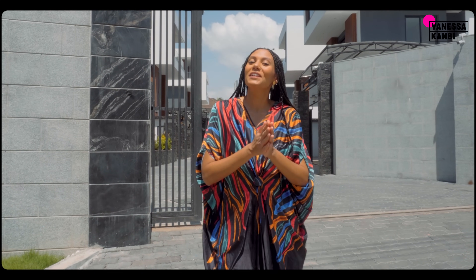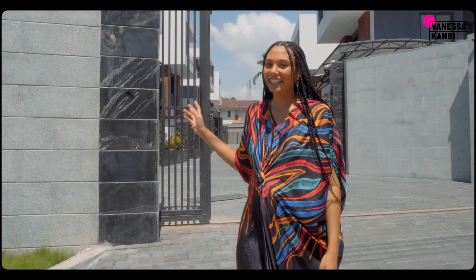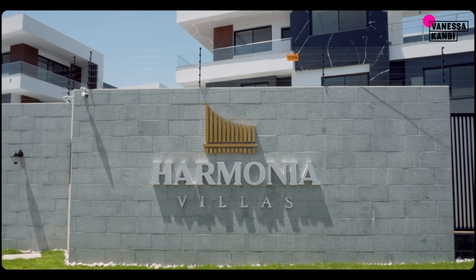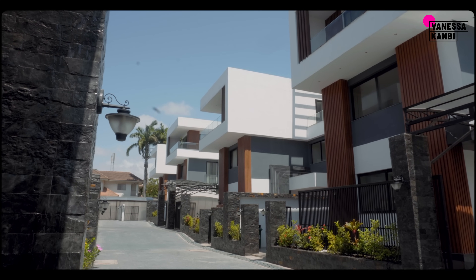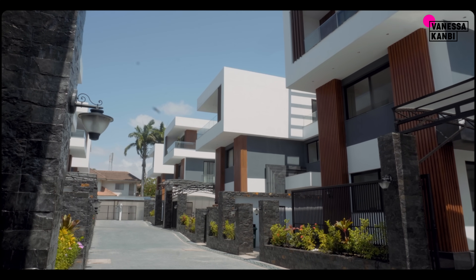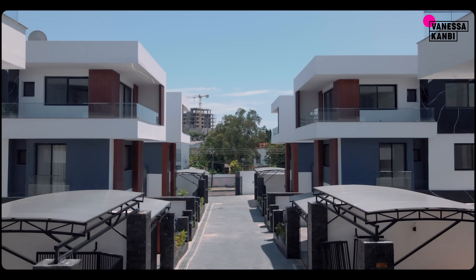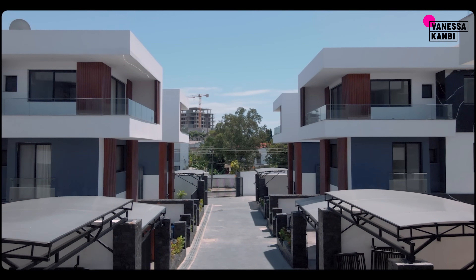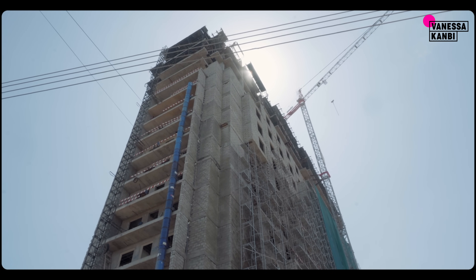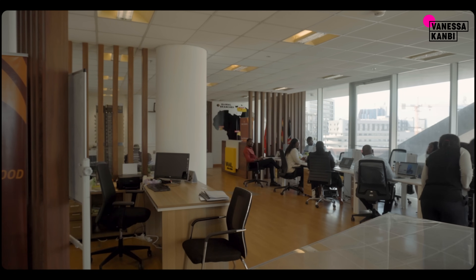I'm Vanessa Canby and I'm here with Val Real Estate. This is their first completed project in Ghana, but they also have projects in Kenya, Uganda, and their headquarters is in Turkey. I cannot wait to look inside these stunning houses. These are completely sold out, but they have other projects and developments ongoing. For example, after this we're going to Harmonia Residence, and there are apartments there, and then they have more projects — we're going to go to the office and find out all about them.